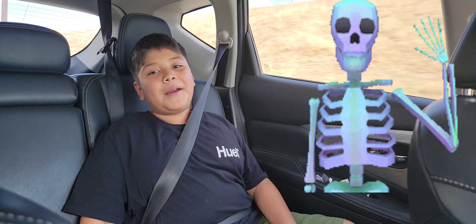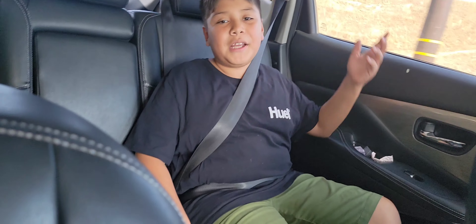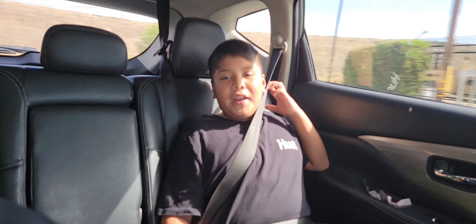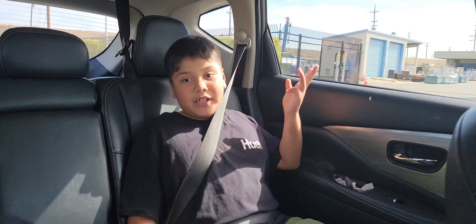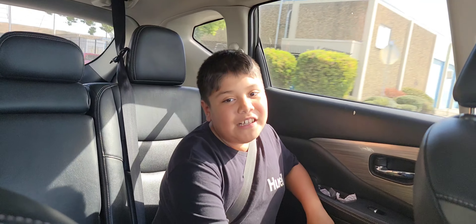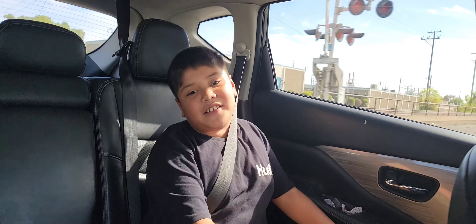Hi guys, it's me Miguel. Today we're back in another video. My mom picked me up from school and we're going to McDonald's to find a surprise. I don't know what the surprise is, so I will see you guys later when I find out because I'm really excited to see what it is.